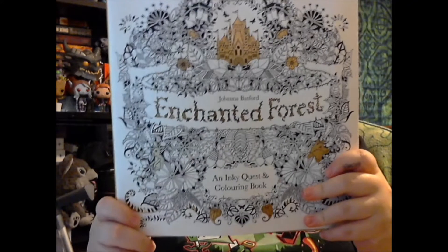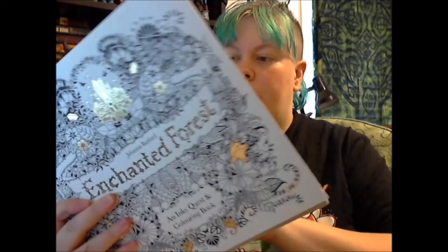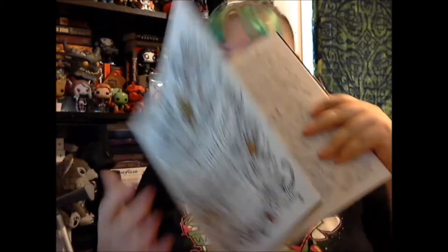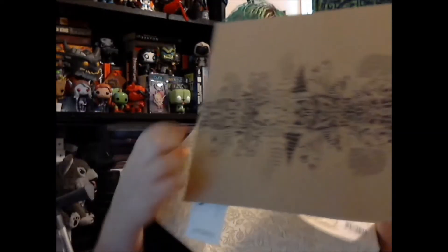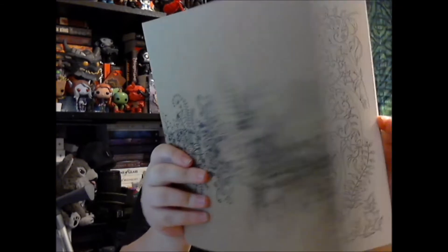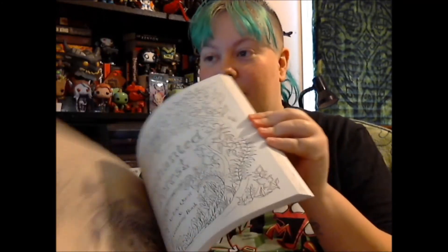I got myself the Enchanted Forest coloring book by Johanna Basford. This is the second one she has out and I really love these designs. It's got a dust jacket that you can also color — I'll take that off while looking at the end. And yay, I've been really obsessed with the whole adult coloring book thing.